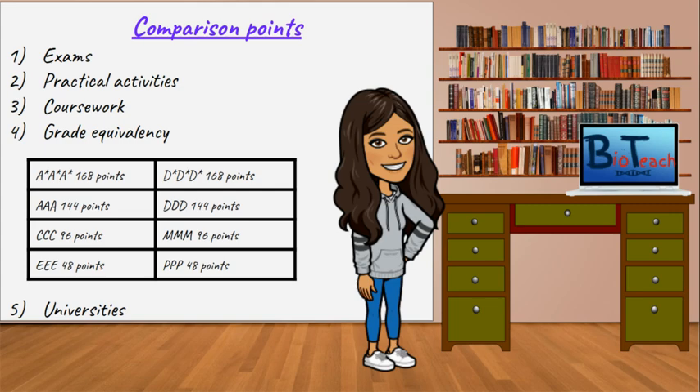Looking at universities: A-levels, being a more traditional qualification, are accepted in all universities. If you want to study subjects such as dentistry, medicine, or pharmacy, the A-level qualifications are still preferred over the BTEC. But BTEC qualifications are widely accepted — most Russell Group universities will consider your application with a BTEC, and some ask for an additional A-level alongside it. At the time this video was made, Oxford and Cambridge universities were not accepting BTEC qualifications at all.